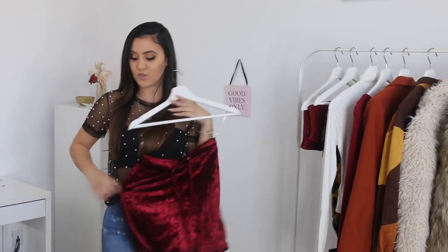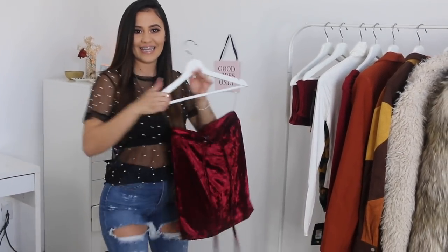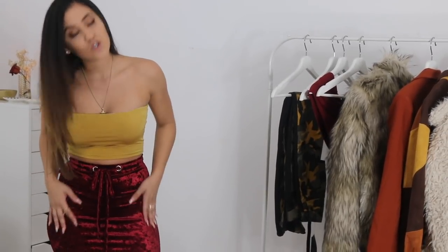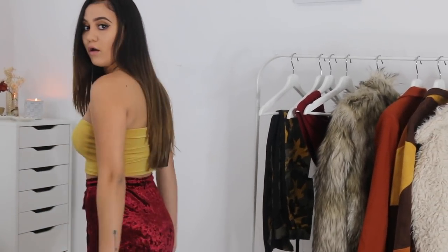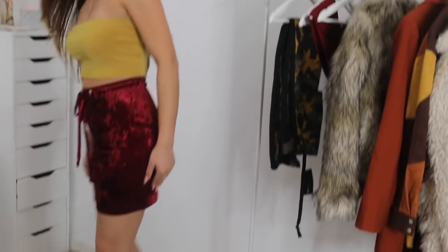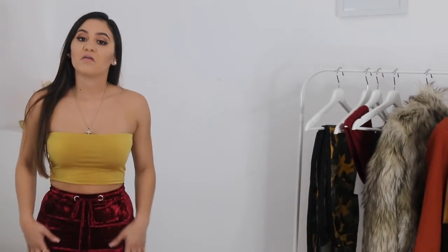This skirt right here is really soft. I'll probably wear this for maybe Christmas. I really like the texture of it — it's not too long but it's not too short either.